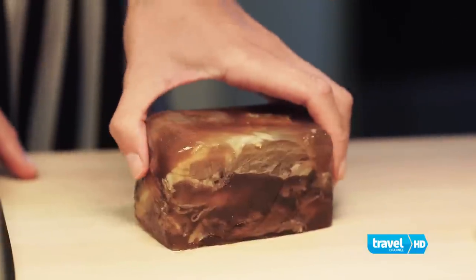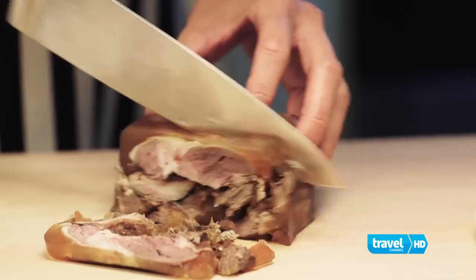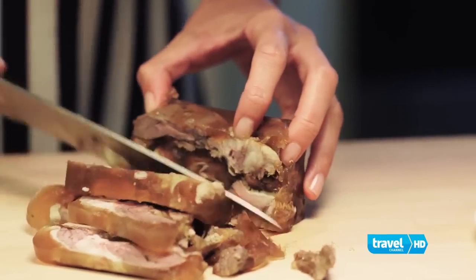Now that the brawn is set, we're going to slice and serve. Okay, it's the moment of truth — time to taste our Icelandic hair of the dog, sheep's head terrine.